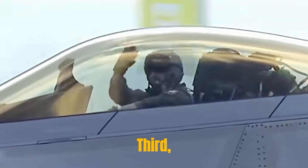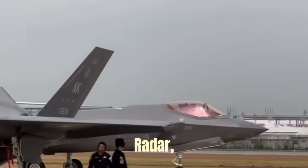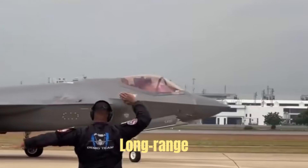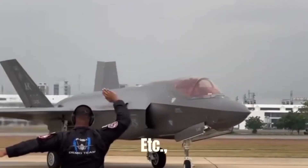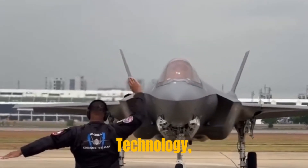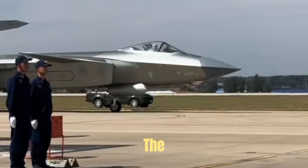Third, advanced avionics and weapon systems. The internal weapons bay, active electronically scanned array radar, electro-optical system, and PL-15 long-range air-to-air missiles are all expensive equipment integrated with the latest technology, which together drive up the total price.